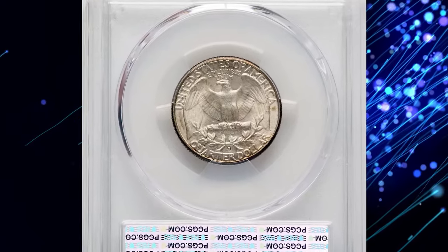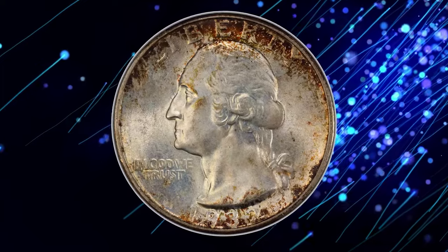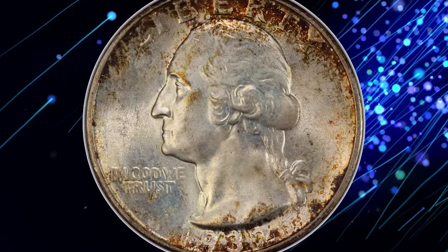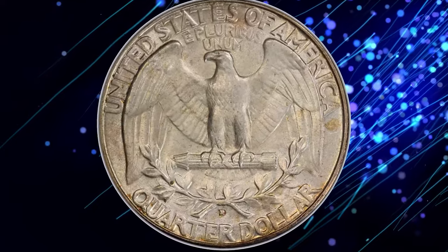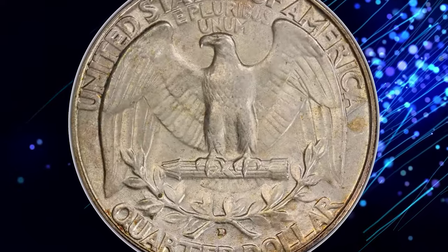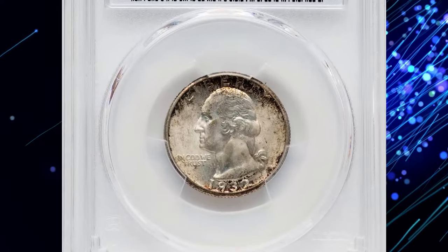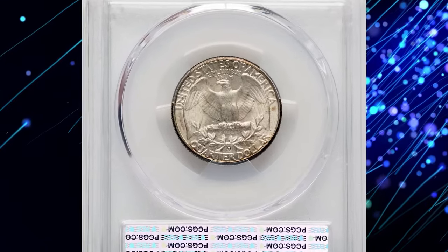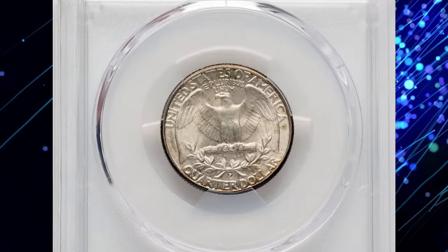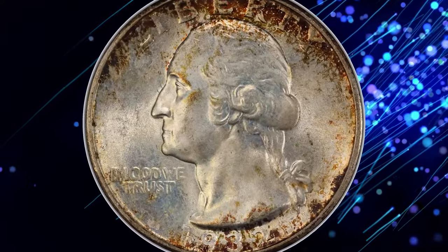Here we have the 1932-D Washington Quarter graded MS65 — a coin that is prohibitively rare in higher grades. As one of the key dates in the Washington Quarter series, it boasts a limited mintage of only 436,800 pieces. The 1932-D is even scarcer than the 1932-S in MS65, and examples in higher grades are nearly uncollectable.